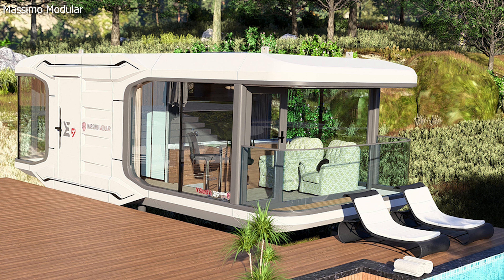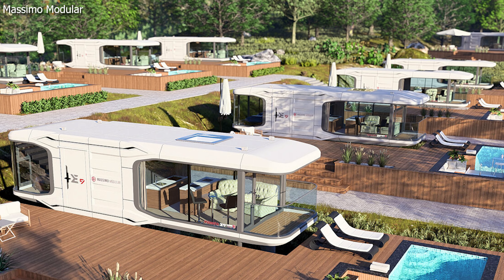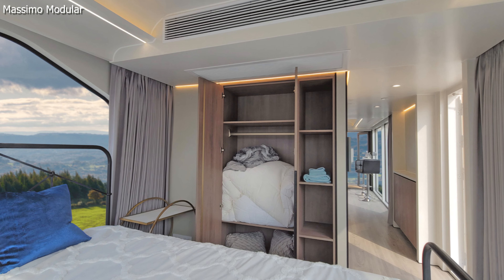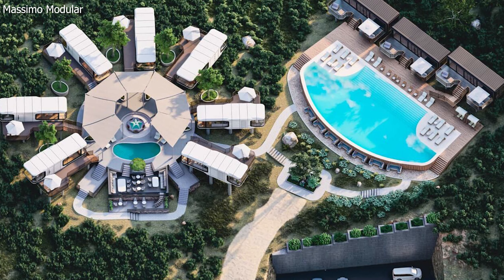It's only 409 square feet of space but has floor-to-ceiling windows offering stunning 270-degree panoramic views. But don't worry about privacy — the E9 comes with automatic curtains controlled by your smartphone. This eco-friendly home can be set up almost anywhere in just two hours flat.